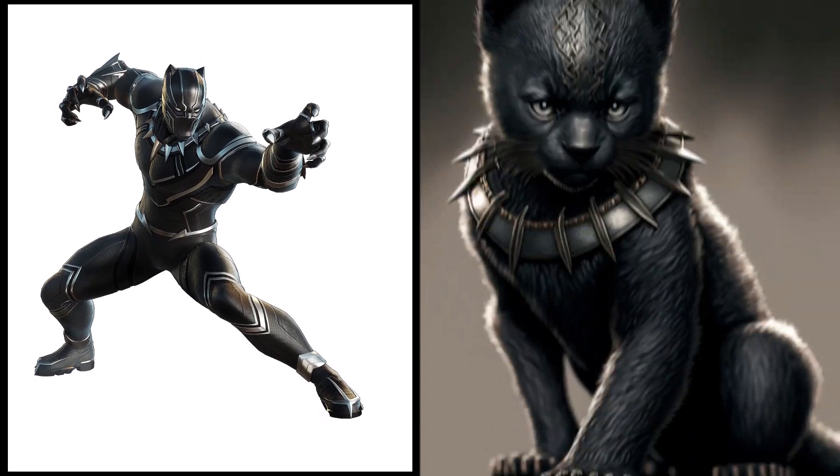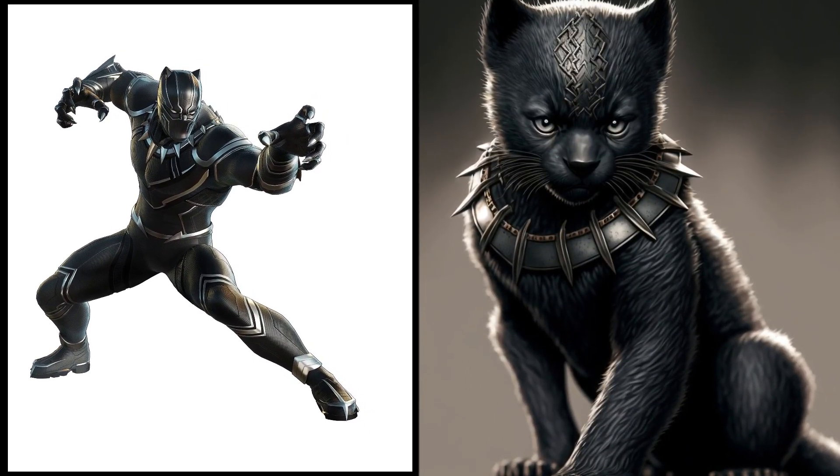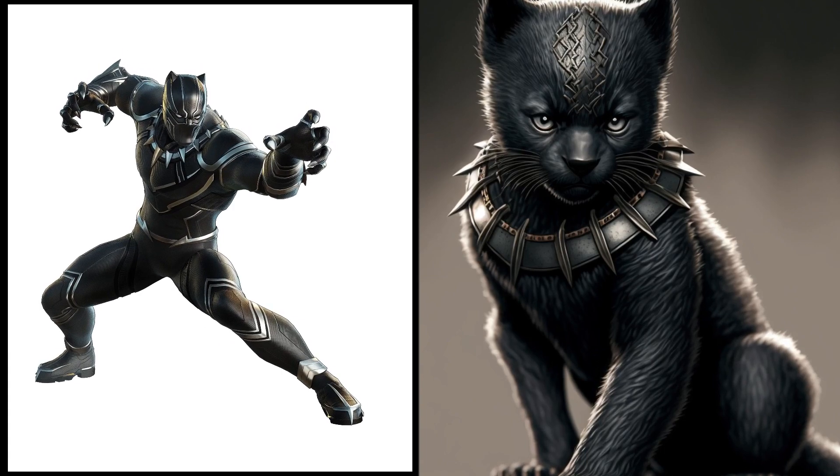King of Wakanda, Black Panther — now a regal little kitten. Those piercing eyes are now just for pouncing on toys.